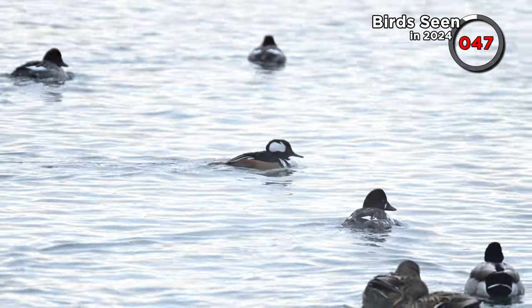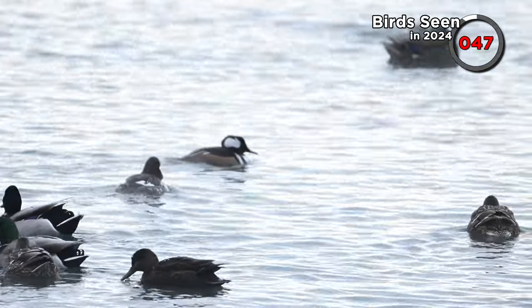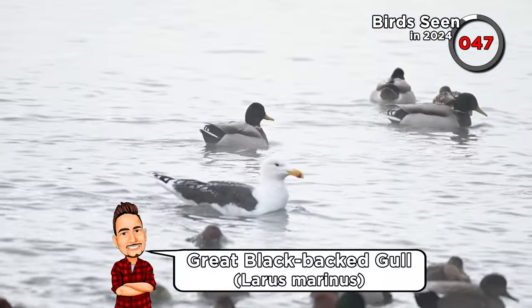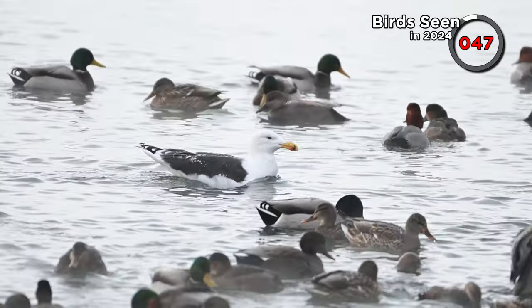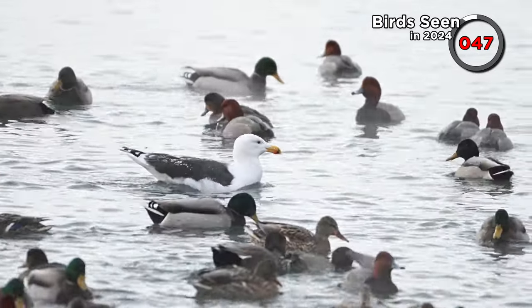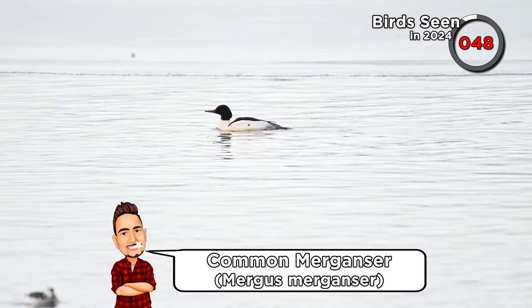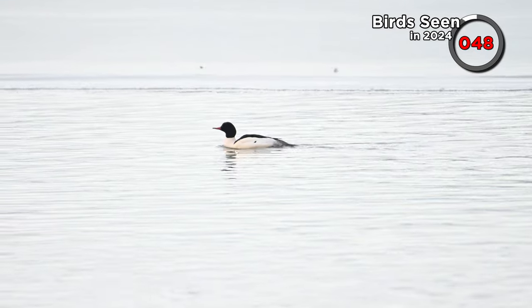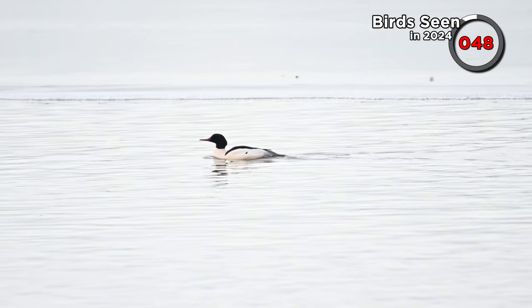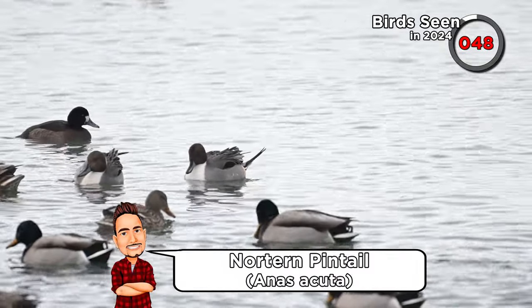In the last video we saw a great black-backed gull at some distance, but this morning we got very close looks at one. Here's our first common merganser of the year, paddling a little further out on the lake where the ice has formed, with temperatures in Toronto plummeting over the last week. And here's a couple of pintails — we've already seen them this year, but it's always a pleasure to see more.